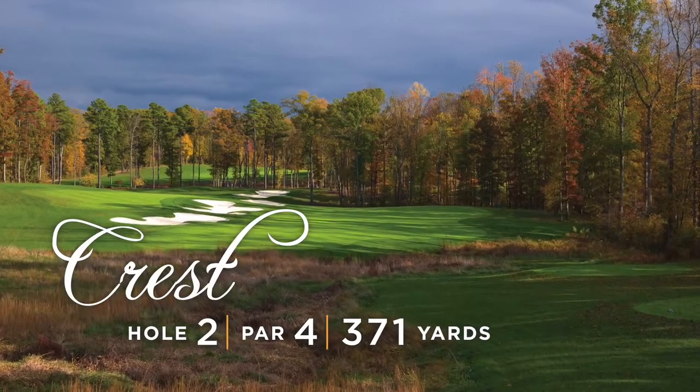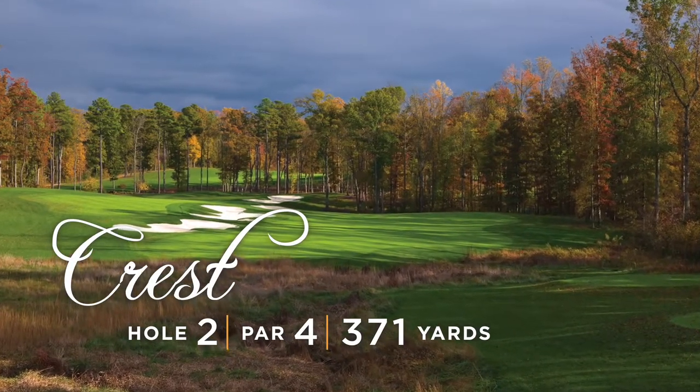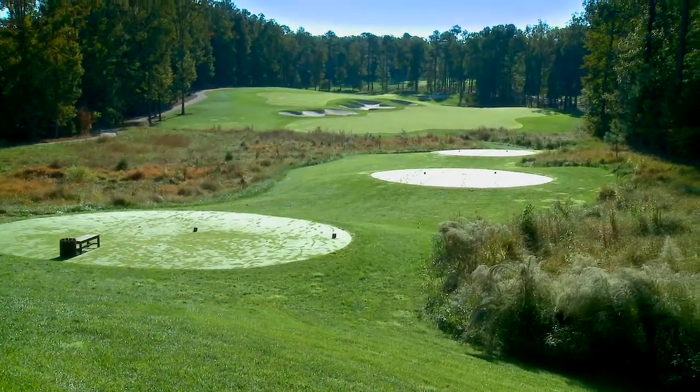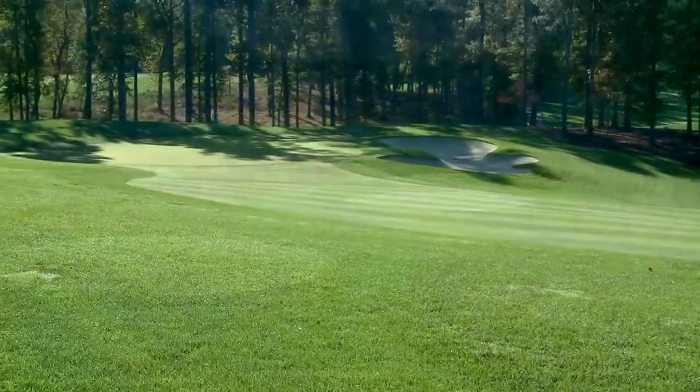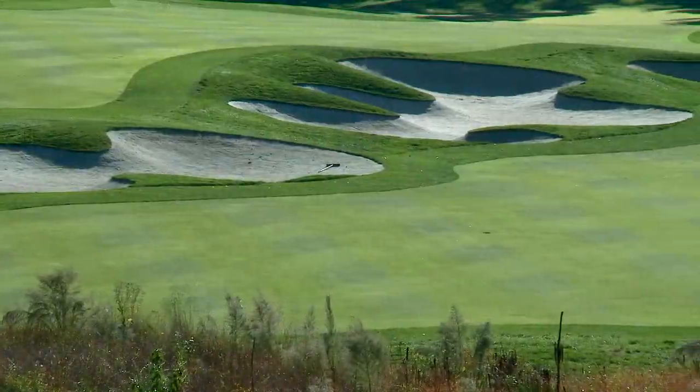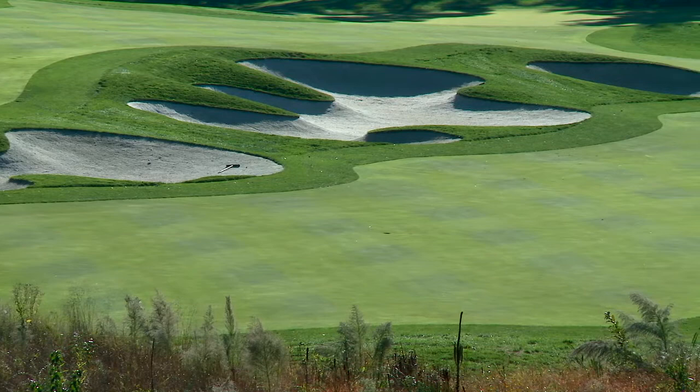Crest features a split fairway design that demands accuracy while giving the golfer the freedom to employ a risk-reward strategy. The left fairway provides a better look at the green, while the right side is wider and more receptive but features a small moor and deep bunker.